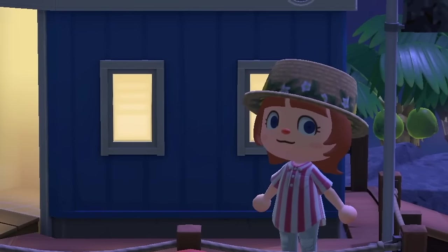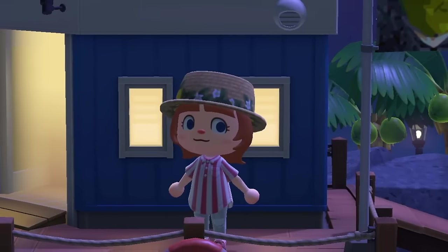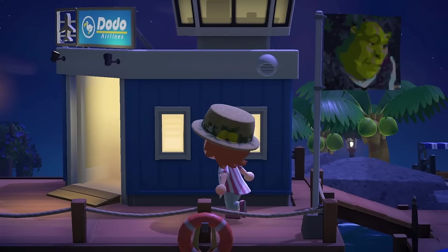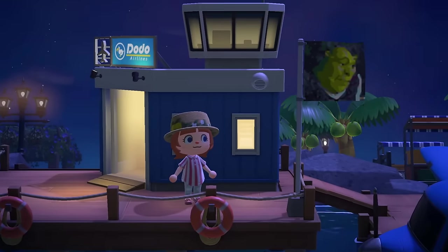Hello and welcome to my new video. If you're new here, hi, I'm Lex and today we're going to be touring the island of Bengal by Alexa over on Instagram.